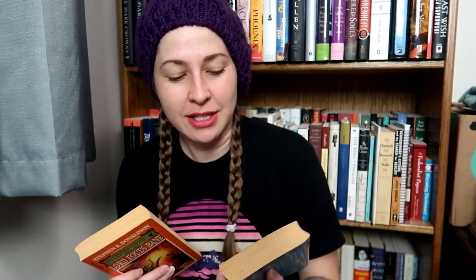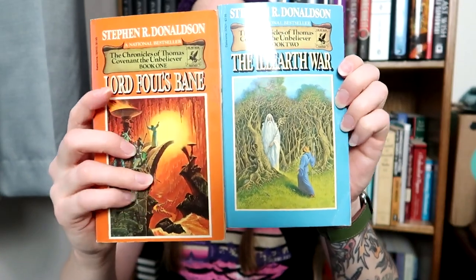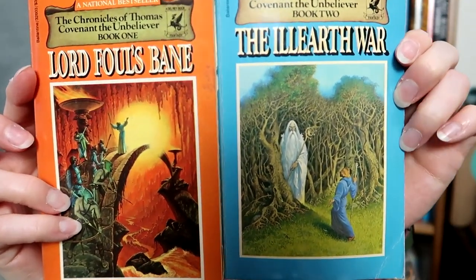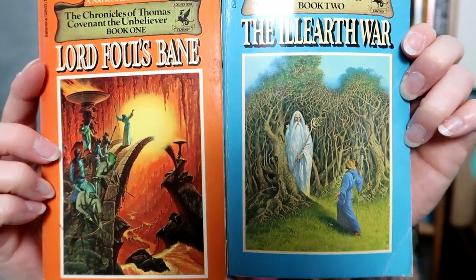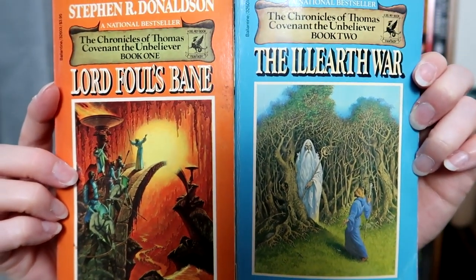I got book one and book two of Stephen R. Donaldson's The Chronicles of Thomas Covenant. Look at those covers — they look so good, and I'm very excited to read these.